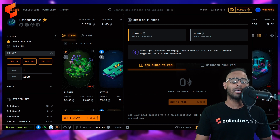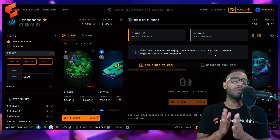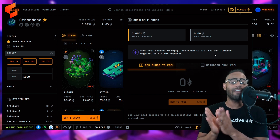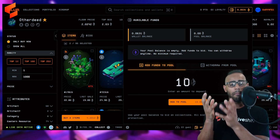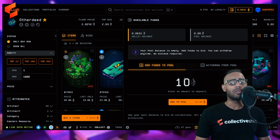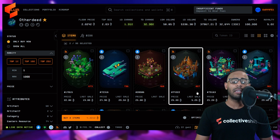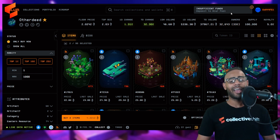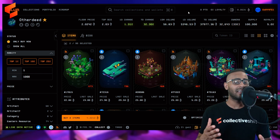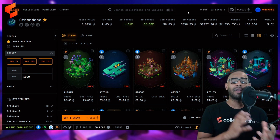Before buying any NFTs, you need to add Ethereum to your bidding pool. Click the wallet feature in the top right corner — you'll see your available wallet funds and your pool balance in the Blur marketplace. My pool balance is currently empty. You can withdraw anytime with no minimum required, but keep in mind every transaction has Ethereum gas costs. For example, to add 10 ETH to your bidding pool, type 10 and click 'Add to Pool.'